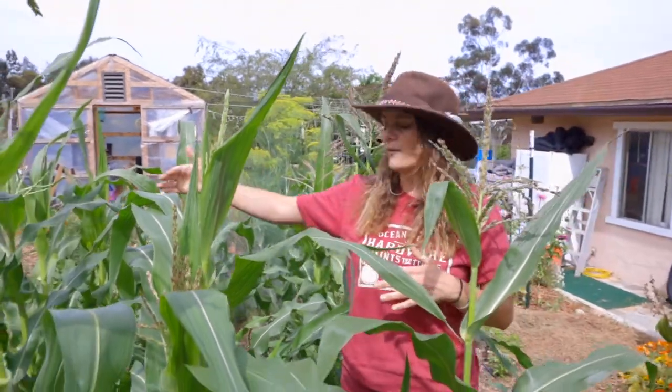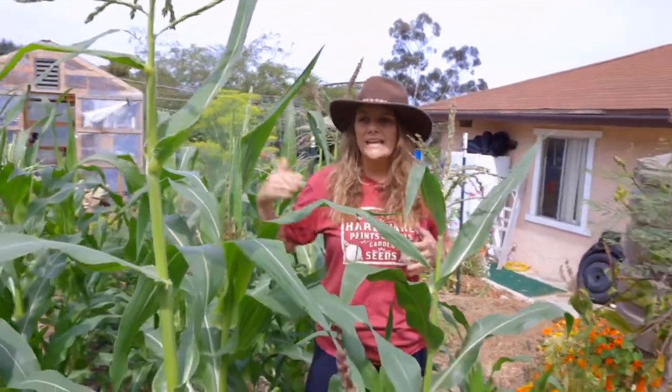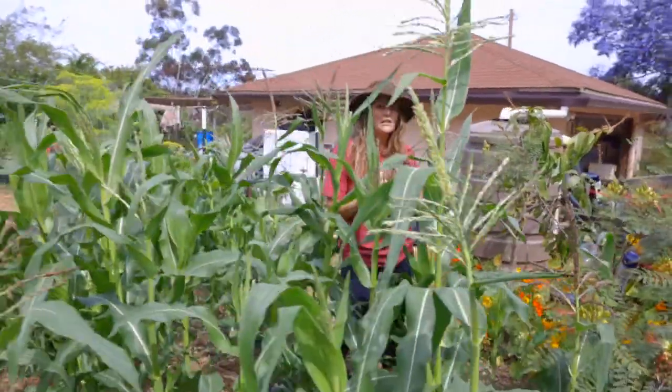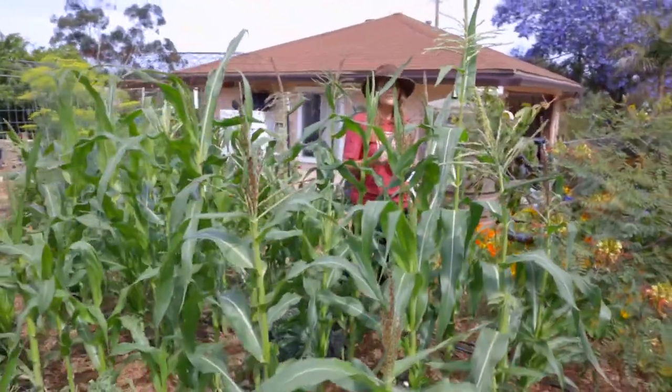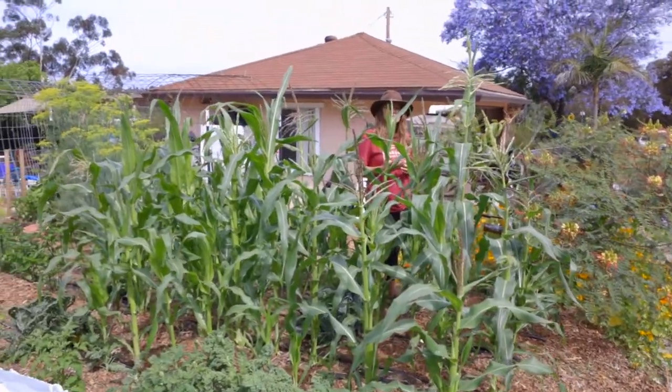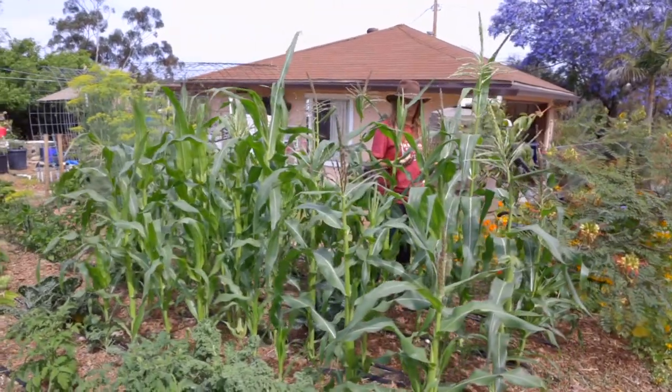You can see here that we've got this growing very close together in a block. Why do we do that? We do that because pollination for corn is key to be able to get corn cobs. If there is no pollination, well, you're not gonna get any corn cobs.